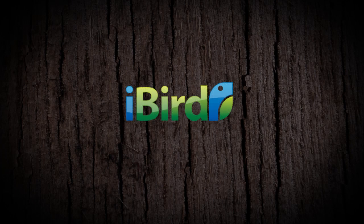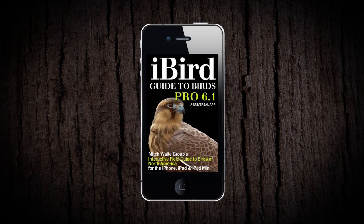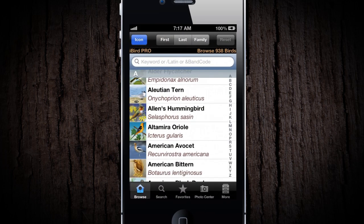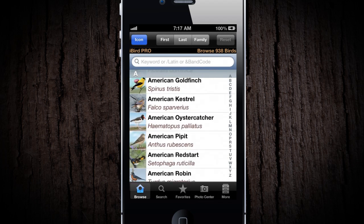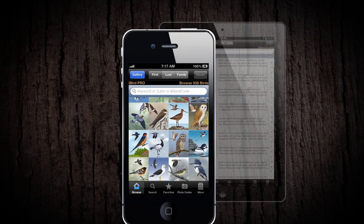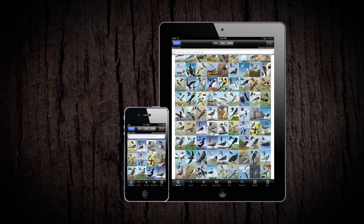iBird — finally, a field guide as light as a feather. iBird Pro, from Mitch Waite Group, awarded 4.5 stars by Macworld Magazine, is the perfect guide to identifying all species of birds in North America and Europe on your smartphone or tablet.